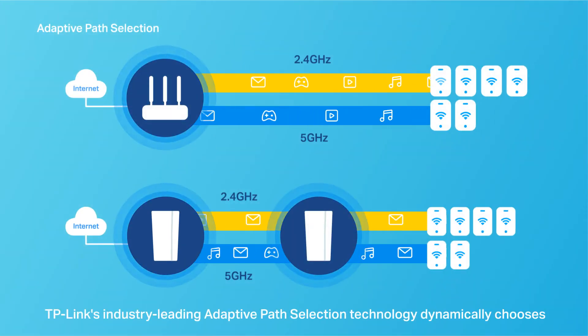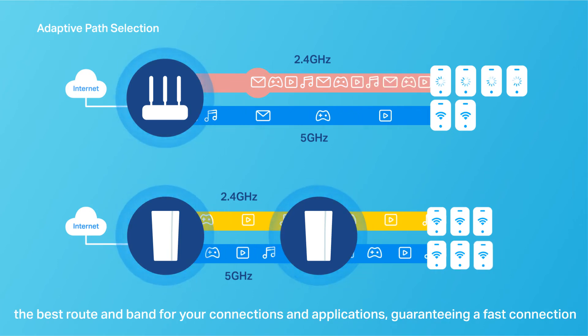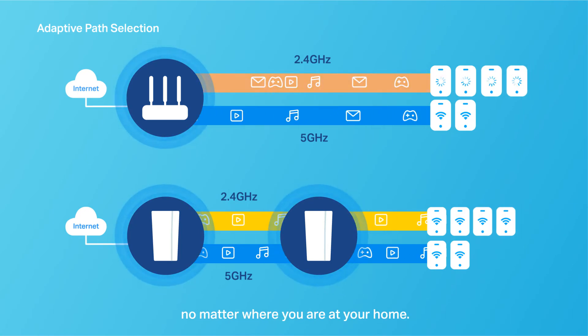TP-Link's industry-leading adaptive path selection technology dynamically chooses the best route and band for your connections and applications, guaranteeing a fast connection no matter where you are at home.